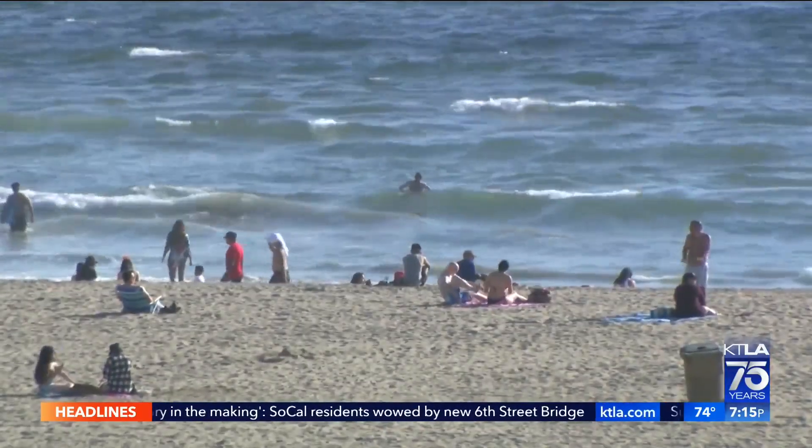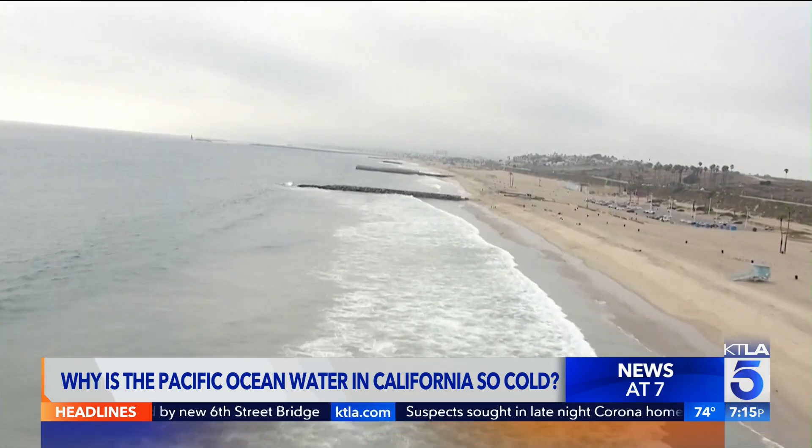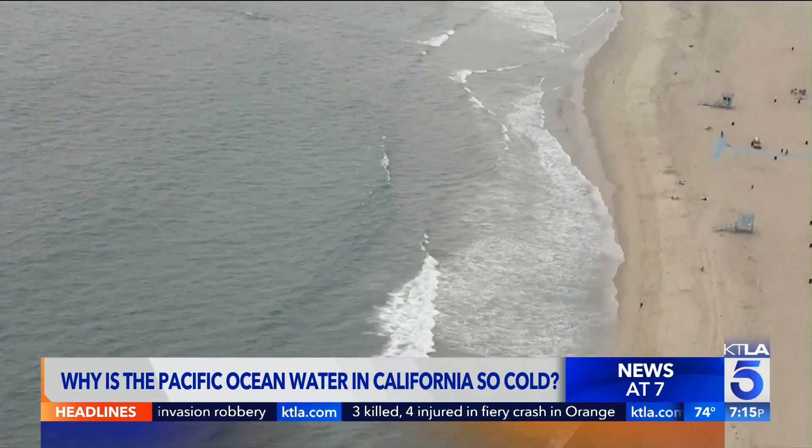It's heartbreaking. Many tourists pack our SoCal beaches this time of year, and they wonder why the ocean water temperature here is so cold. Experts say there are actually two key factors explaining our chilly water, even as the air temperatures rise.